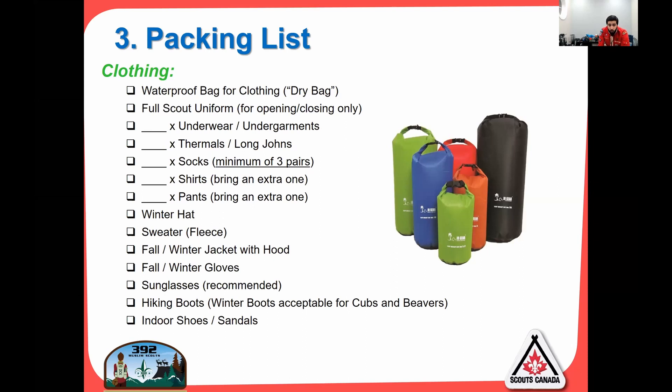For clothing, a waterproof or dry bag is a really cool piece of gear. Keep all your clothes in here — they'll stay dry and moisture-free. I also use this as my pillow by putting all my clothes in it and setting it behind my head. This is a 20-liter dry bag — enough for a grown adult; I've used it for a whole week-long camp. A full scout uniform is required for camp opening and closing ceremonies on Saturday morning and Sunday.